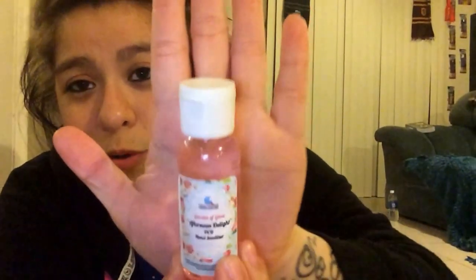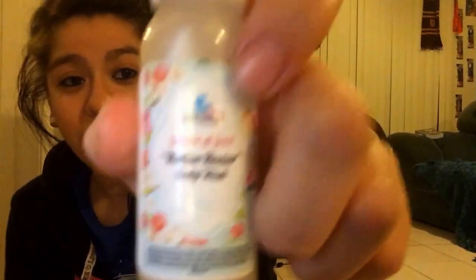The next thing I have is a pretty big bottle — this is my hand, that's the bottle, and that's a pretty good size. This next bottle is the Native Nectar Body Wash and I think it smells really good. I don't use body wash because I have eczema, but I'm actually going to try this because their lotion doesn't bother me and neither do their other products, so why not give it a go? If I break out, I guess I won't use it again. Oh, it smells so good.